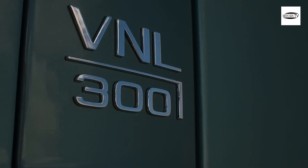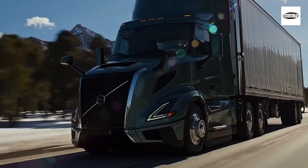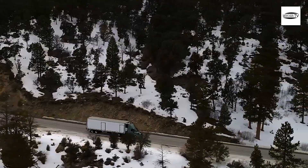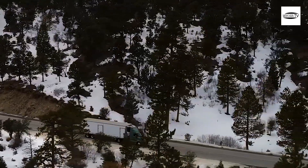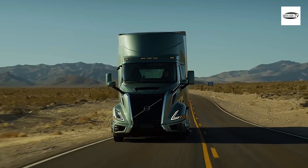Daimler, Navistar, Peterbilt, and Volvo spent the past 18 months showing the results of the Super Truck 2 phase, while work gets going on Super Truck 3. This month, Volvo becomes the first of that group to debut an all-new truck incorporating lessons learned in the Super Truck program.